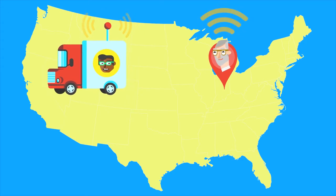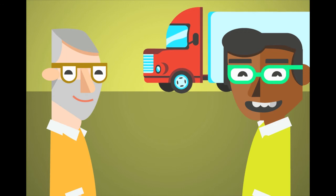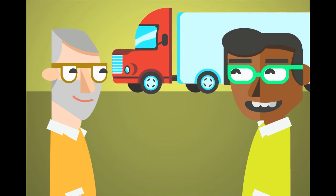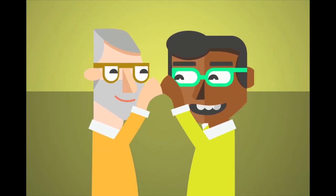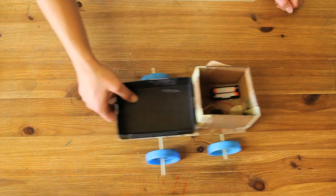Mahesh may be on site with the truck, but Tom can help identify a problem from afar. Pretty cool jobs, huh? Both of them are thinking about ways to make trucks safer, smarter, and better for the environment by thinking about how trucks communicate. Are you ready to start thinking like a truck doctor and build your own talking truck?